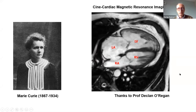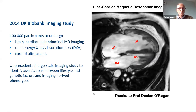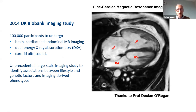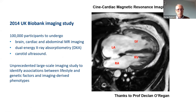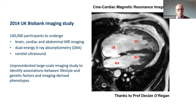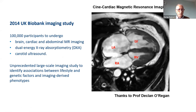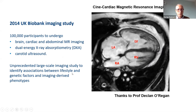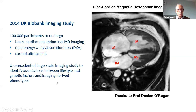This is just one modality of many ways we can now look at the human body without taking it to bits. This is being exploited by UK Biobank: of those half million participants, 100,000 are in a sub-study with detailed imaging of brain, heart, and abdomen with MR; dual-energy X-rays for bone density and osteoporosis; and carotid ultrasound for arterial disease. This is an unprecedented large-scale imaging study identifying associations between lifestyle, genetic factors, and imaging-derived phenotypes.